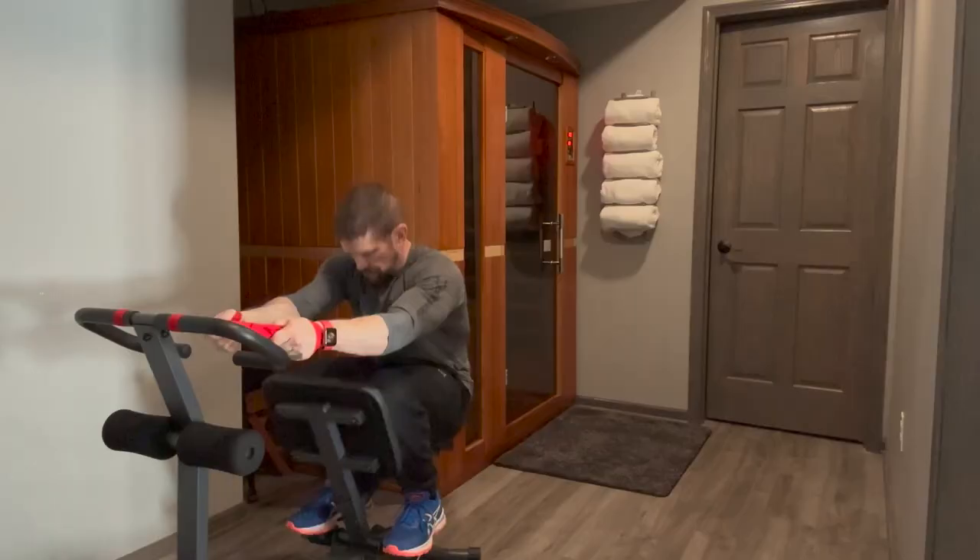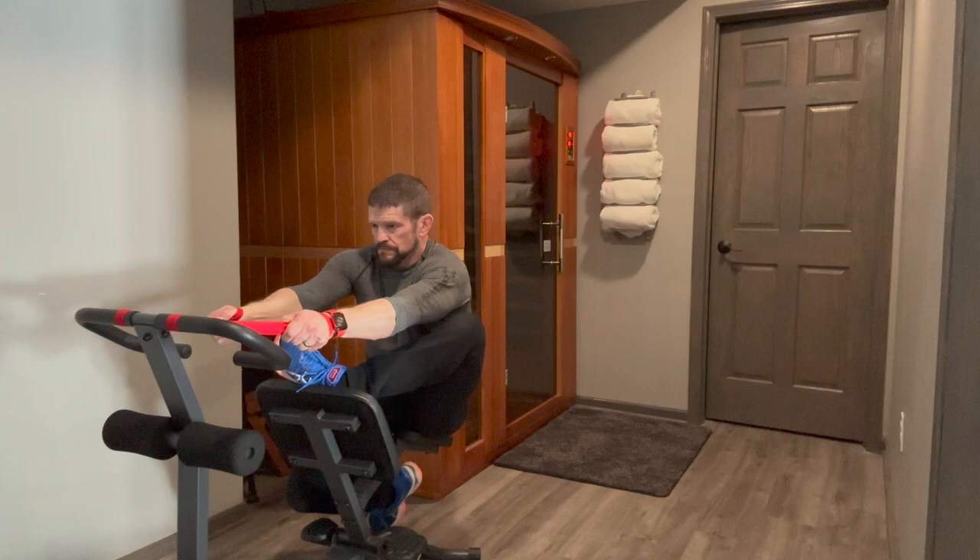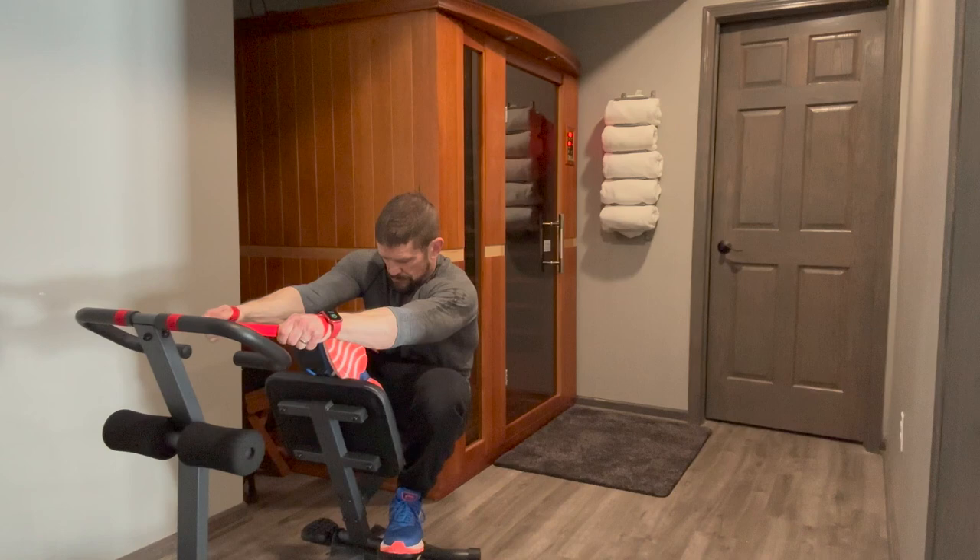So how do mini workouts compare to other recovery strategies that I use or other people use? Actually pretty good, especially when you compare them from a flexibility and time standpoint, and also the minimal amount of money needed to do them, if at all.